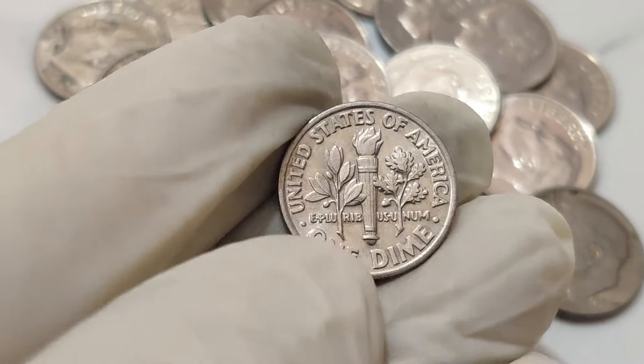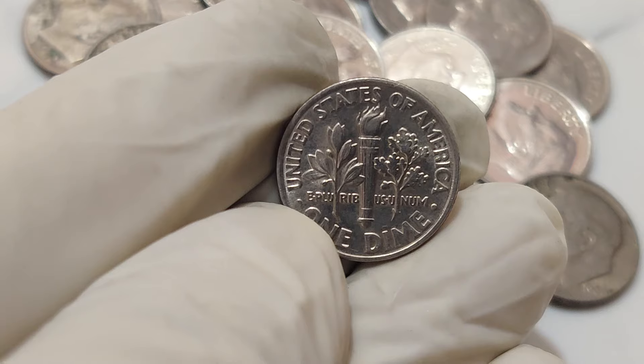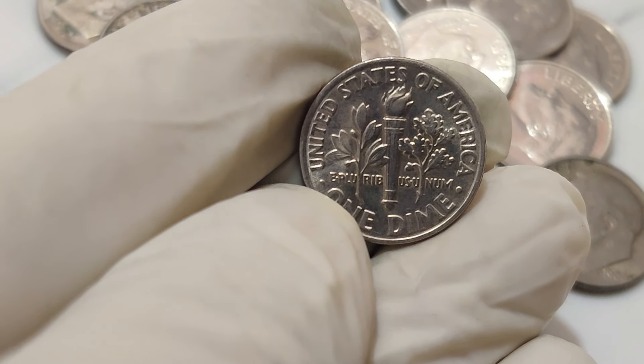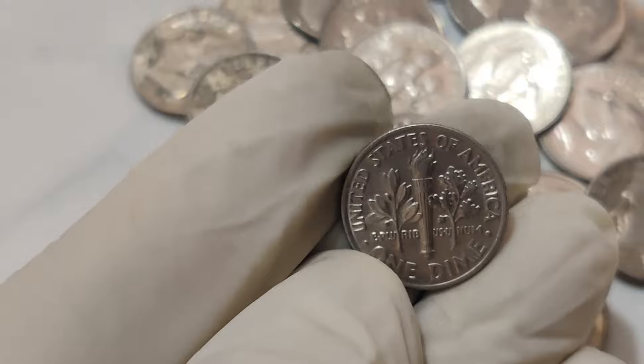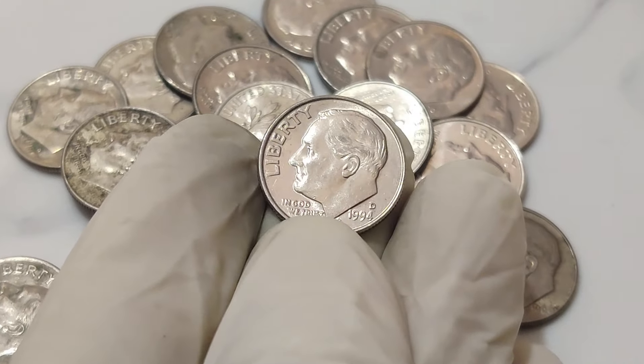How could this happen? Minting errors like these are extremely rare and occur when coin dies are mismatched during the minting process. This specific error led to the creation of the 1994 1 cent dime dollar coin, a hybrid that collectors now consider a holy grail.